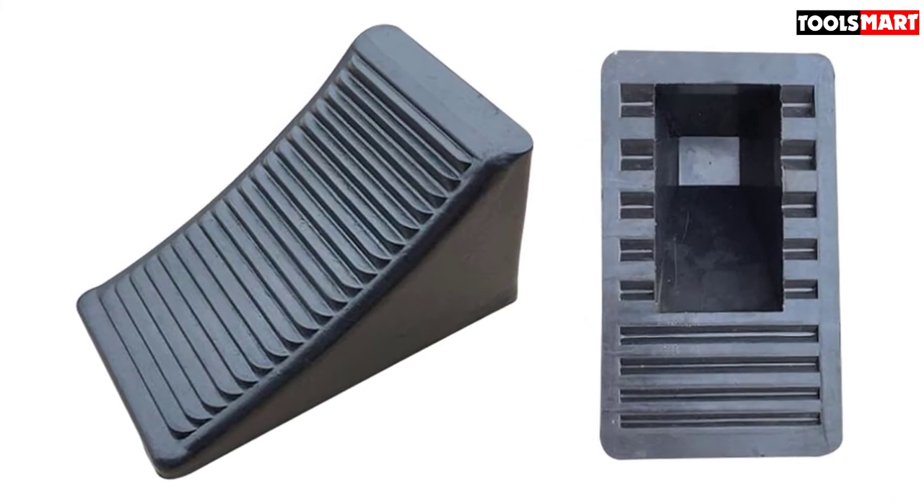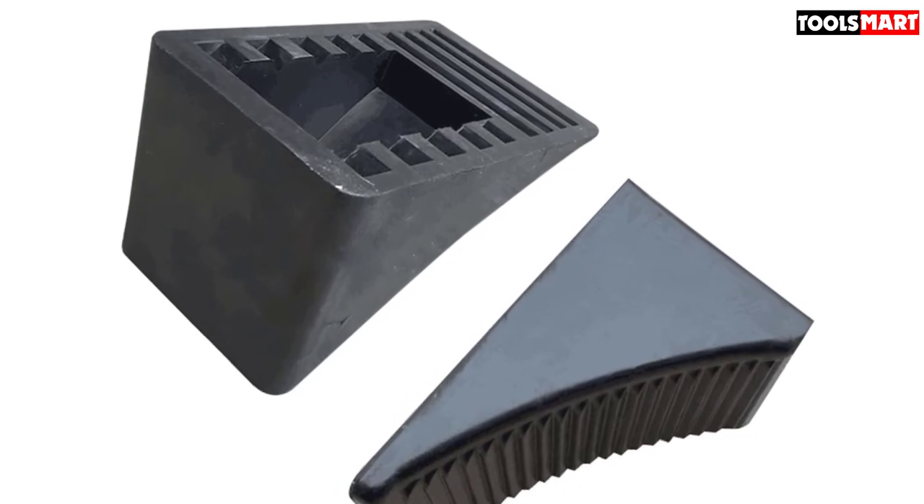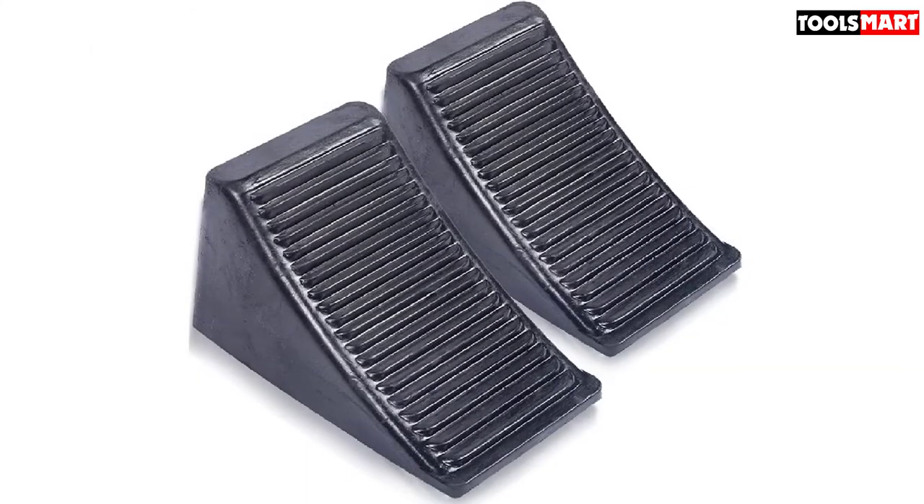Some users have reported that these kept a car in place when they mistakenly tried to reverse out while the chocks were still holding the wheels, so they're durable and strong. These have an excellent 4.4 out of 5 rating on Amazon.